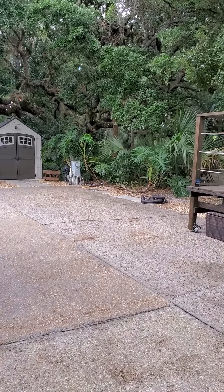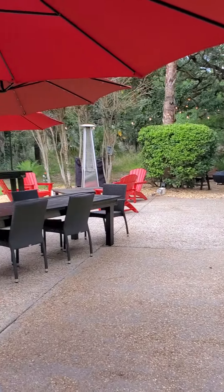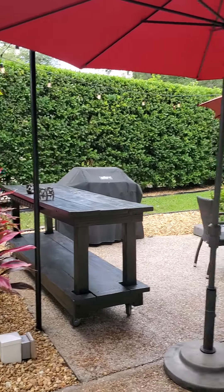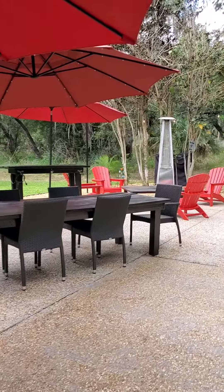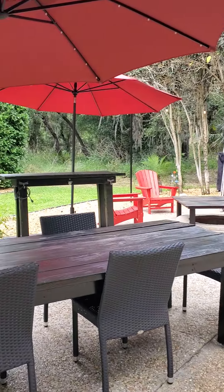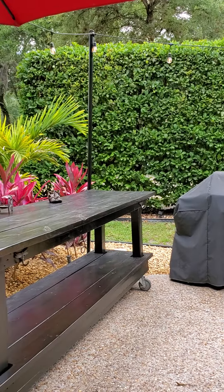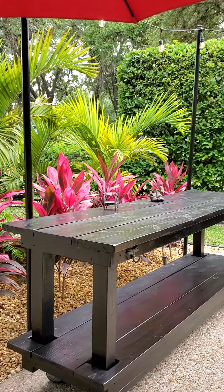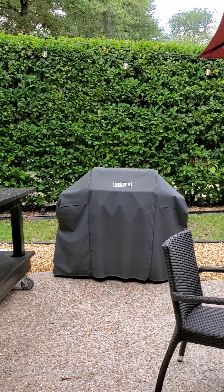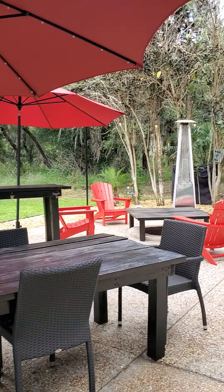This is certainly big rig friendly, so you can pull whatever size unit in here that you have. There's a ton of seating area — all of these beautiful custom pieces will stay. They are taking the grill, but all of the dining pieces will stay. There are six chairs that will stay, and this is a nice buffet server — perfect for putting food out or what have you.